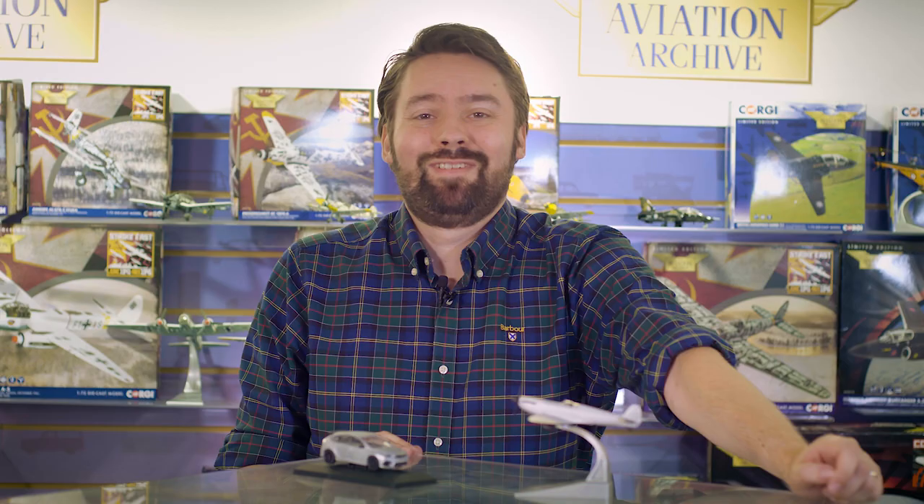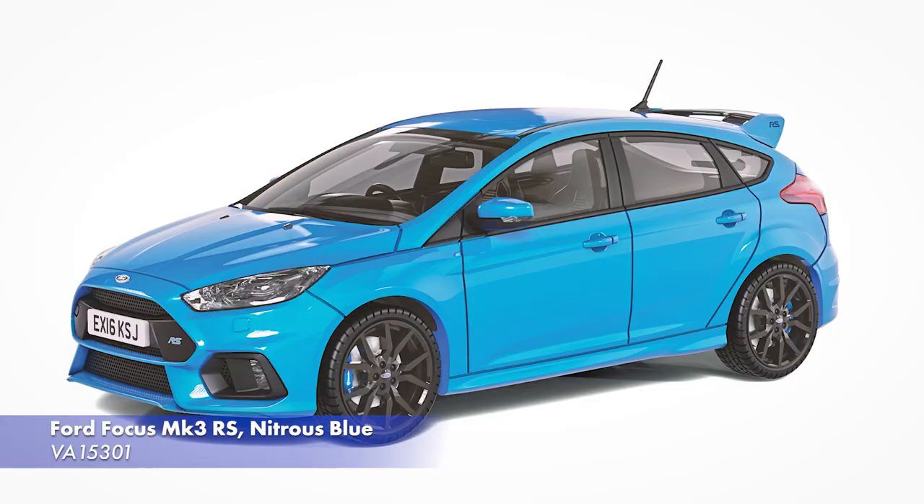This is our advanced engineering sample of the model and we're expecting our first painted sample in the coming weeks. Our new Ford Focus Mk3 RS recreates a nitrous blue coloured version of the car that was the first RS to arrive in the UK.